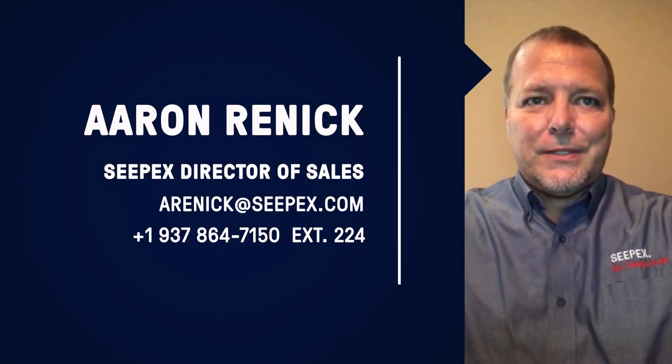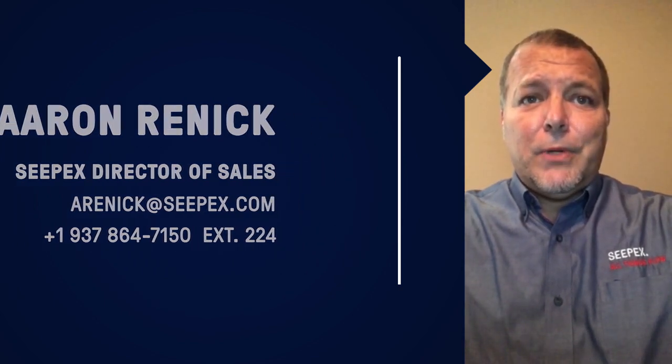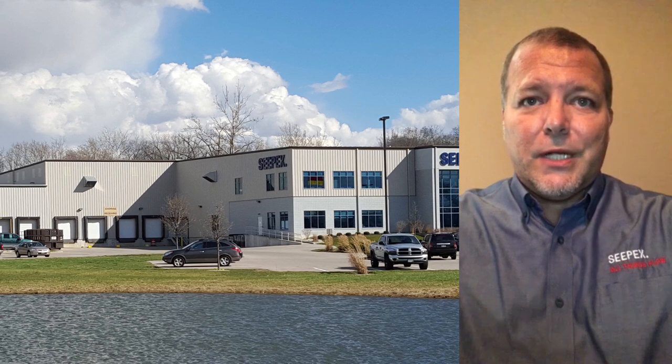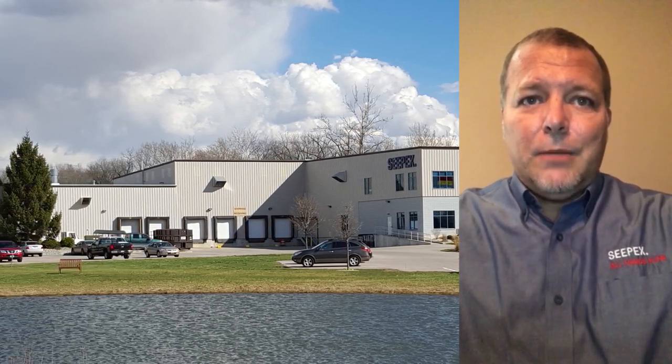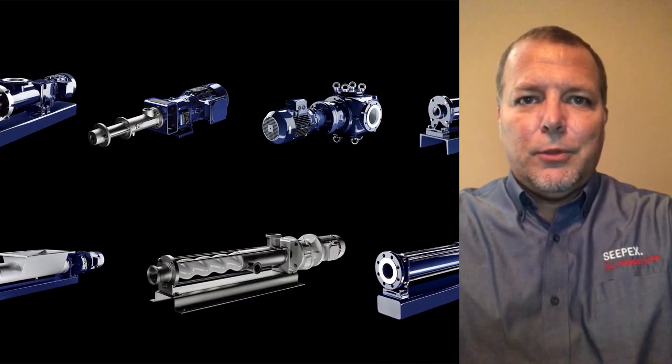Hello, thank you for joining us. My name is Aaron Rennick and I'll be your host today. CPEX is a progressing cavity pump manufacturer located in the great midwestern state of Ohio. Our company was founded in 1973. Today, we are the largest PC pump company in North America as well as a powerhouse in the global marketplace.